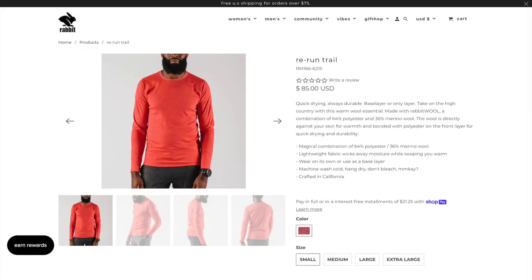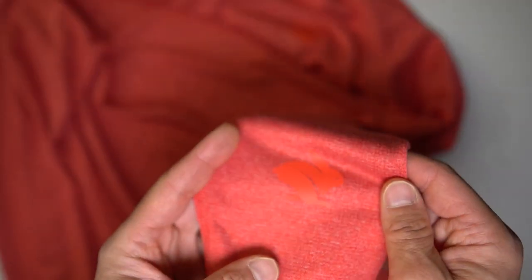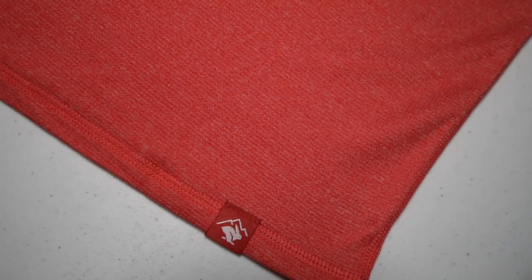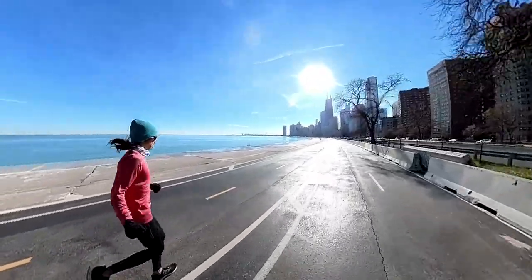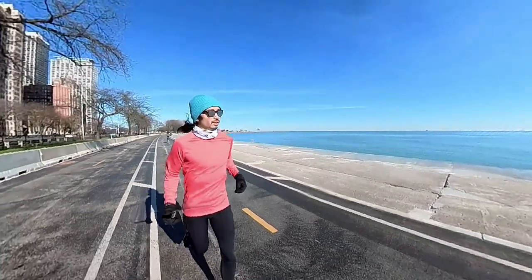The first item is the top I wore today — the Rerun Trail long sleeve. It's made out of 64% polyester and 36% merino wool, and that merino wool is the magic behind this piece. It's a lightweight, high-performance material that wicks moisture while also retaining heat. At 35 degrees Fahrenheit today, after the first quarter mile I was perfectly comfortable with just this long sleeve, thick winter mittens, and a cap.